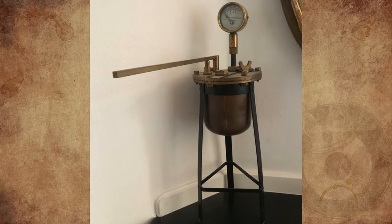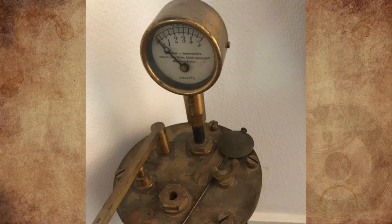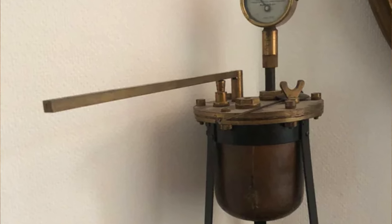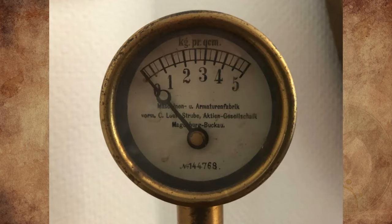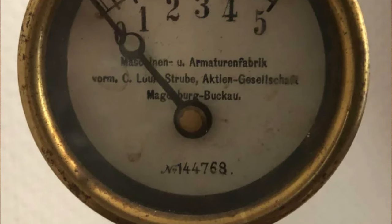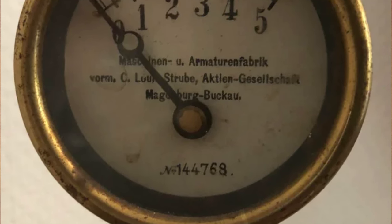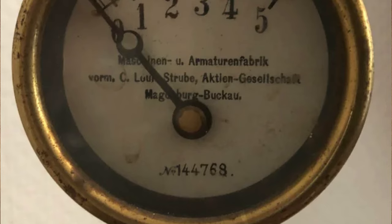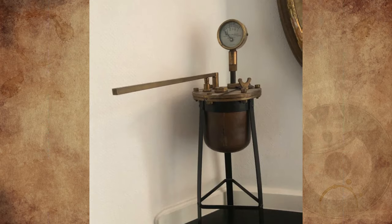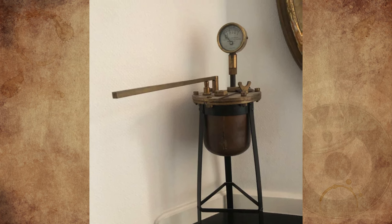What is this thing in a museum? It has a metal container with what appears to be a pressure gauge coming out the top. There is also a metal rod on the left that can be raised and lowered. The writing on the pressure gauge reads: Maschinen U Armaturenfabrik Borm C., Louis Strube, Aktiengesellschaft Magdeburg Bukau, number 144768. It appears to be pretty old and I'm unsure of the origin. It is around one and a half feet tall and the whole thing is made of metal.